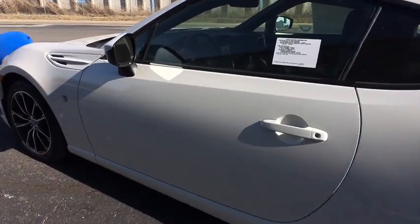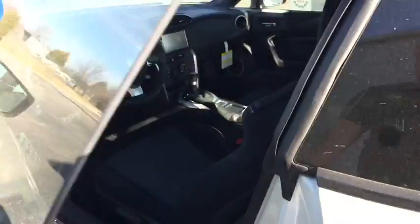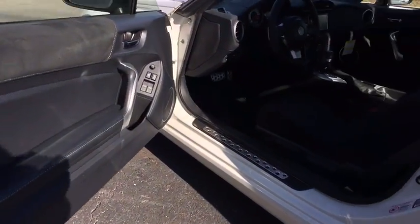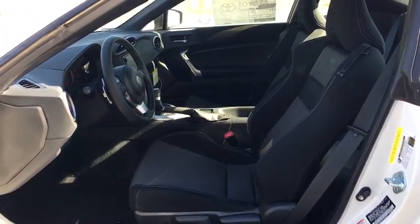Here are some of this vehicle's great options: traction control, dual airbags, air conditioning, alloy wheels, power steering, four-wheel disc brakes, eight speakers, electronic stability control.